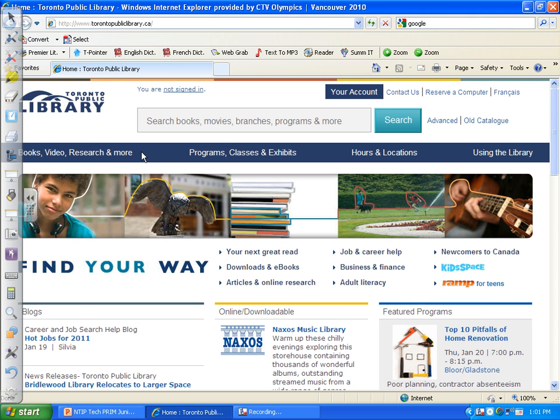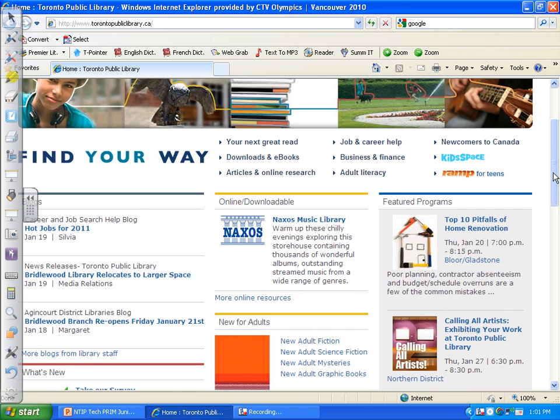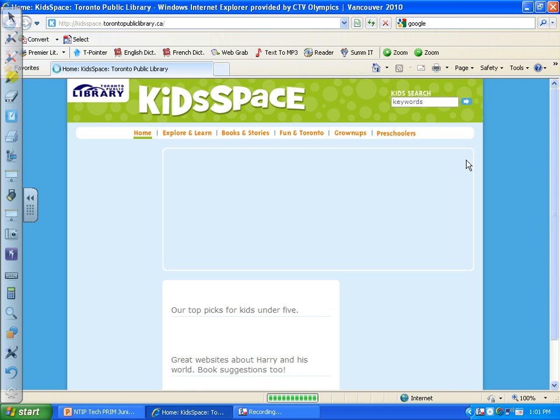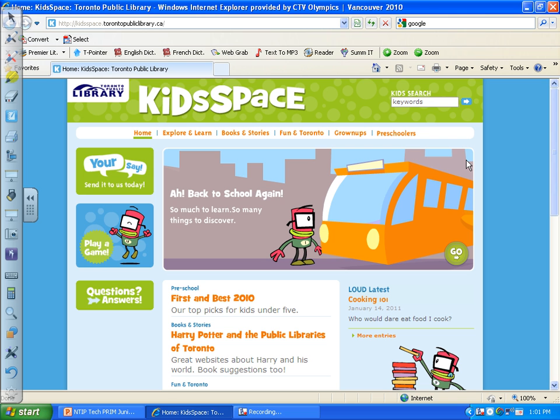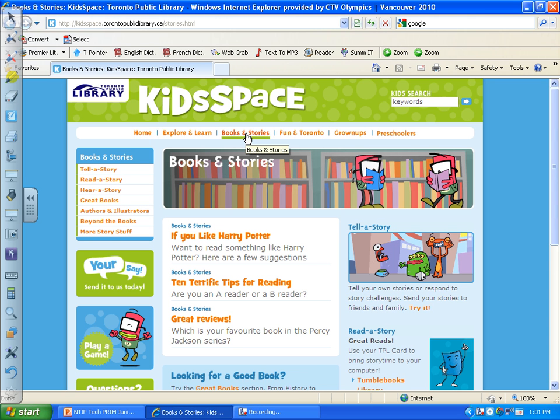After I click on the Toronto Public Library, I find the area that says Kids Space. Once I go to Kids Space, I click on Books and Stories.